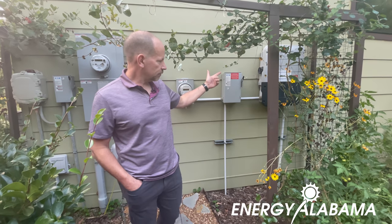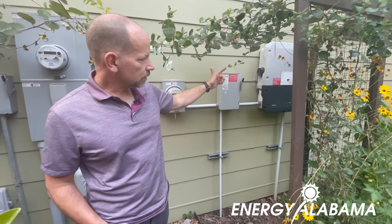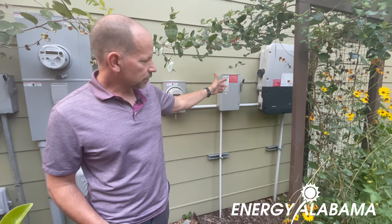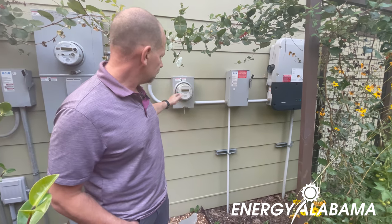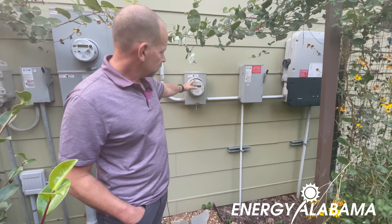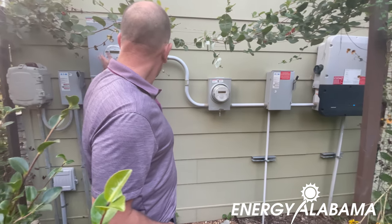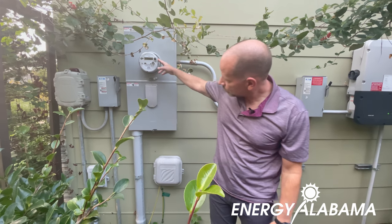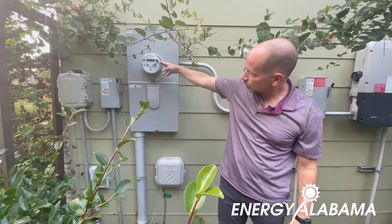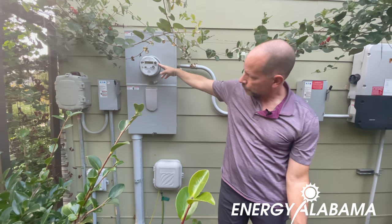Over here is just our connection. This is the box where the solar power is coming out, and we actually have two meters. This meter here shows the power that we're sending back to the grid, and then this meter over to my right is the city meter — the Huntsville Utilities meter — that shows what we're consuming from the grid.